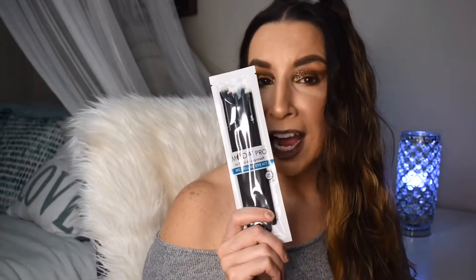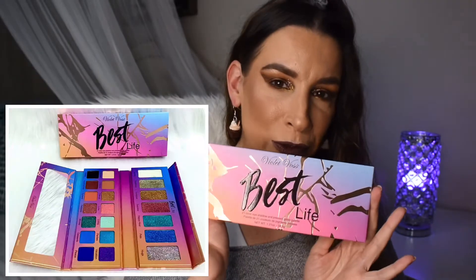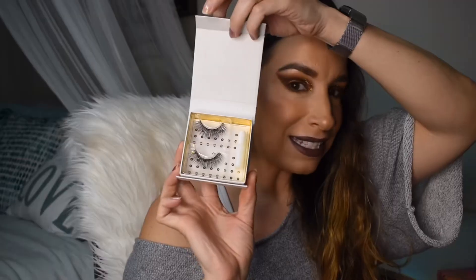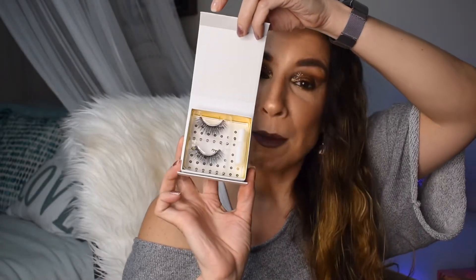I also have a five-piece eye brush set from Moda Pro. I love Moda — Moda and Luxie are probably my favorite brushes. I also have a little perfume sample from Viktor & Rolf — this is the Flower Bomb perfume. I also have this beautiful eyeshadow palette from Violet Voss — this is the Best Life palette. I also have this little makeup sponge from Illuminati. And I have another product from Baddington Lashes — a set of beautiful wispy lashes that comes with lash glue.